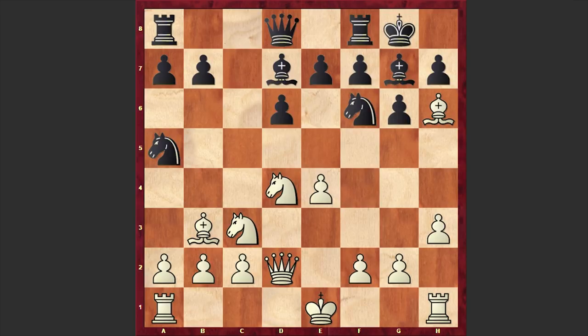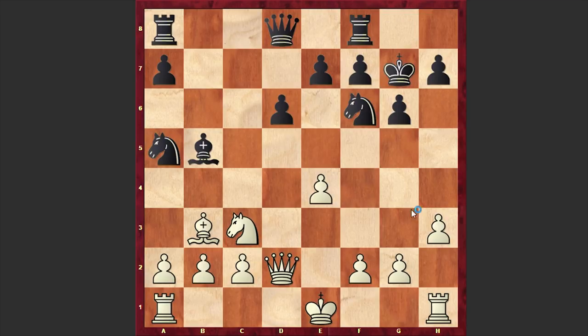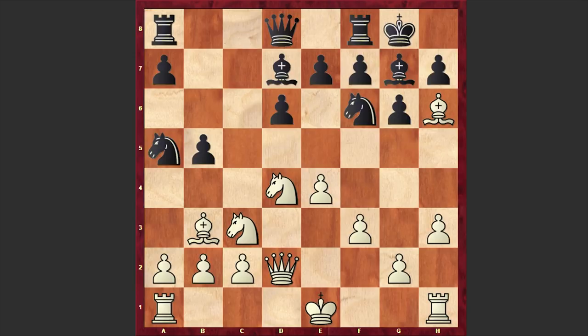And b5 by Nakamura. The idea is that now if Nxb5, then once Black removes the defender from c3, he can remove the central pawn on e4. After b5, Tani played f3, but it looks like he is underestimating the importance of castling. Castling is of course better, but in our game we have f3.